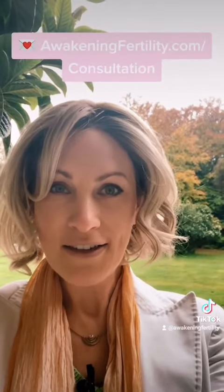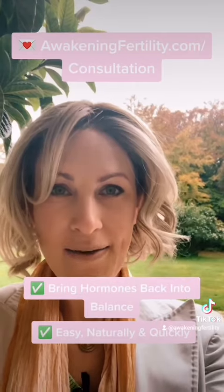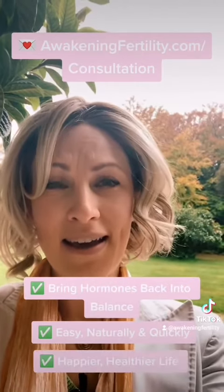It's really important to have a look at what's going on with your body. Why don't you reach out to me? I'd love to help and give you some guidance. Put your questions and comments down below and I can give you more specifics as to what hormones may be out of balance and how you can easily, naturally and quickly bring them back into balance so you live a happier, healthier life.